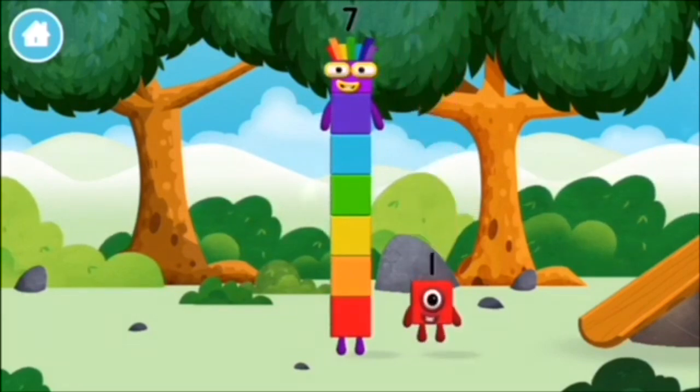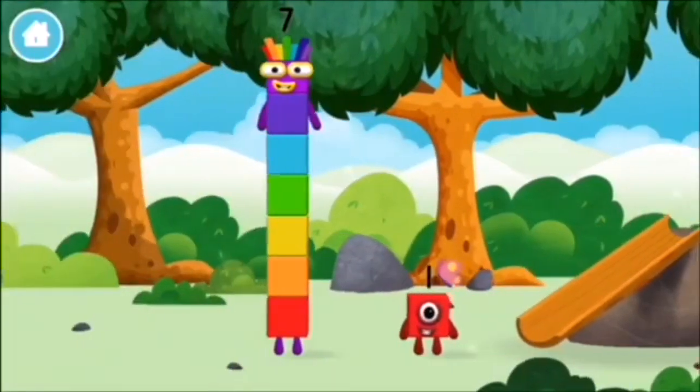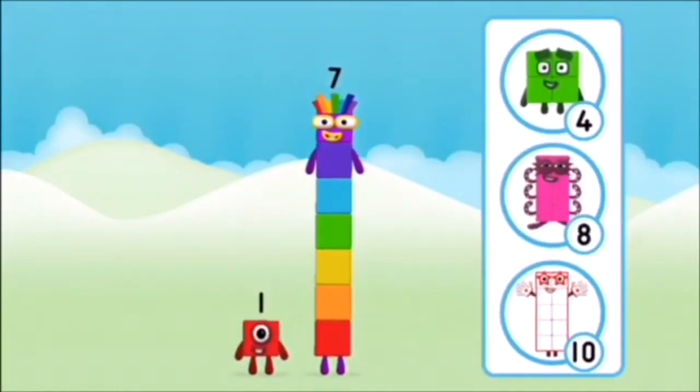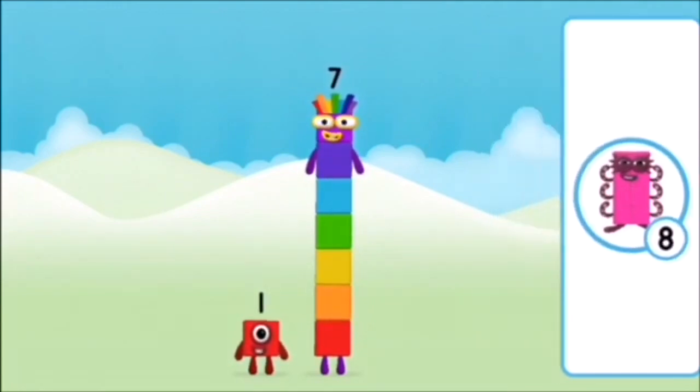You found a number block. What number block will you make when you add these two number blocks together? Correct! You chose the right answer!